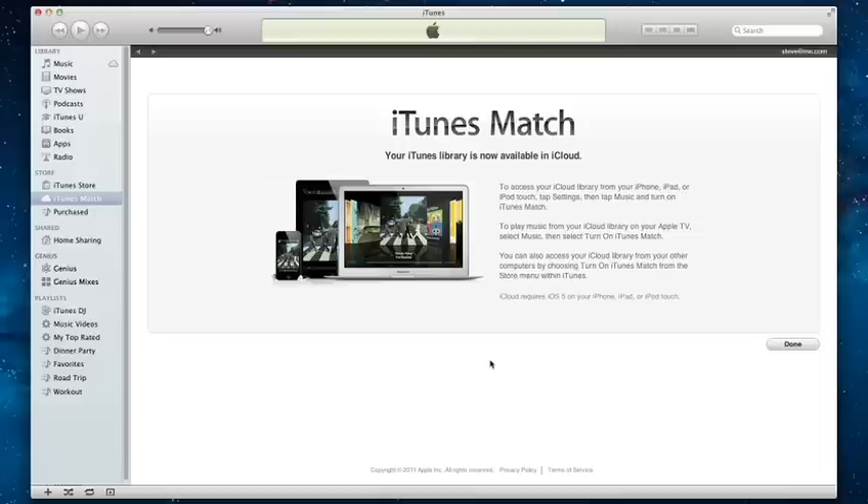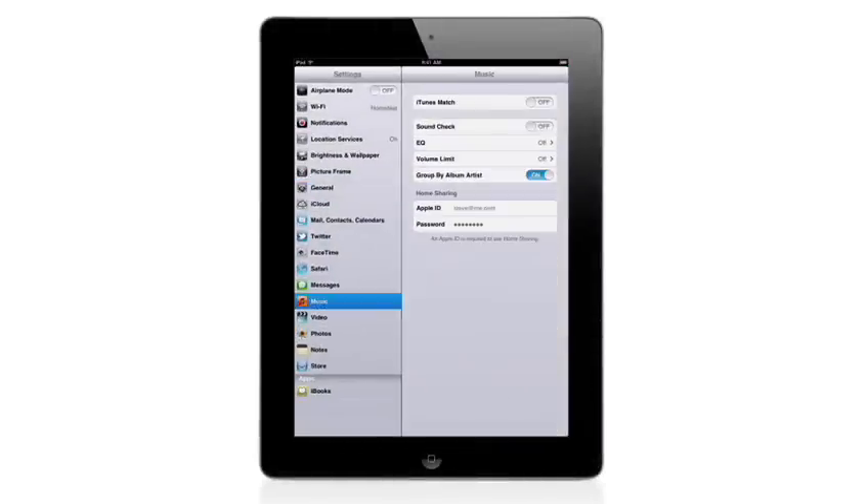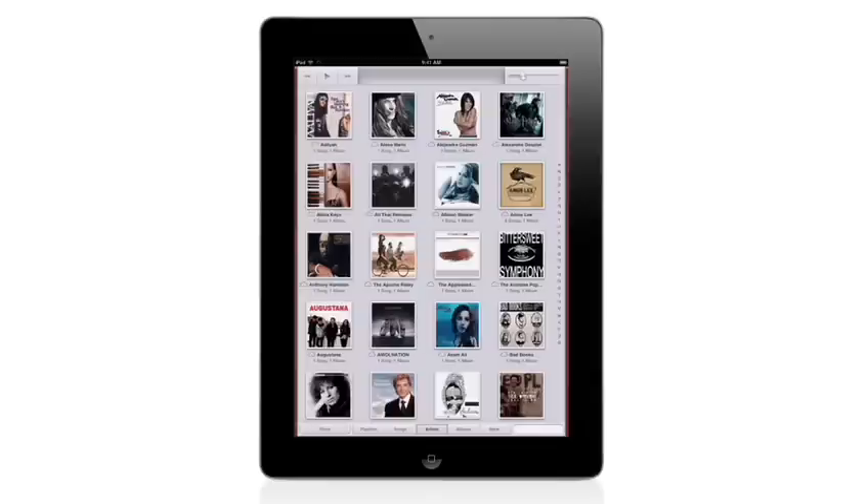Once your music library is in iCloud, you can turn on iTunes Match on your iOS 5 device. Just tap Settings, tap Music, and tap to turn on iTunes Match. Now, when you open the Music app, you'll see all of your music in iCloud.